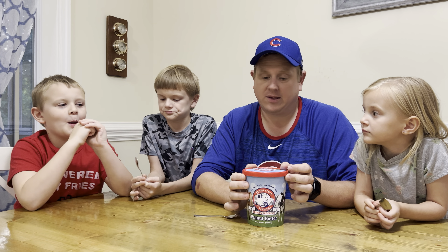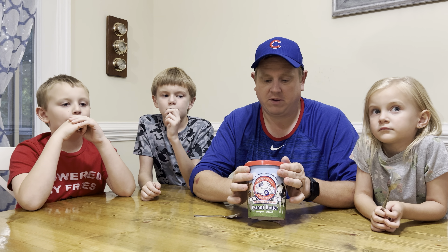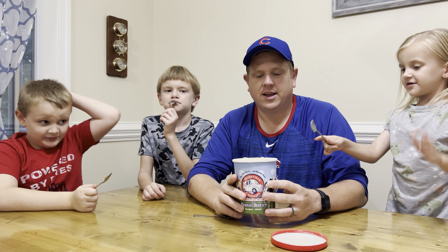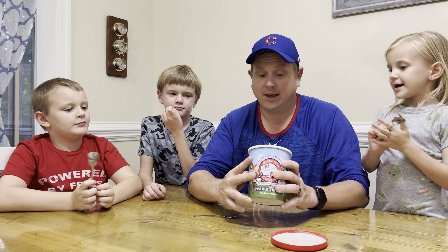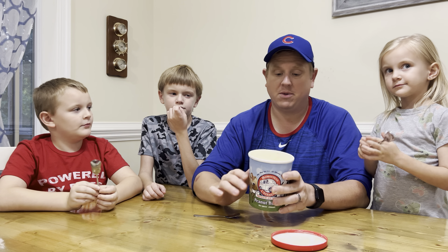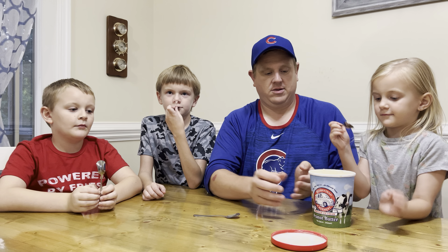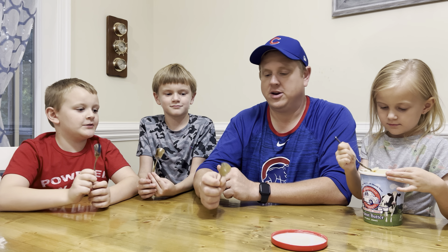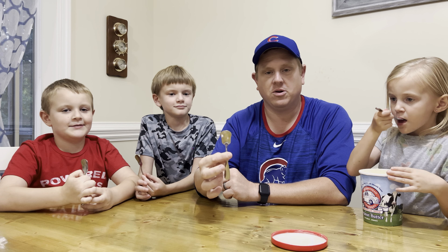This ice cream comes in a quart — I've honestly never seen ice cream in a quart. It's not a half gallon like the big ones at the store, and it's not a pint like the small ones. This one is peanut butter, and we're doing two flavors today. We found these at a local grocery store near us called Lee's Fresh Market, right down in Benson, North Carolina. All they carry is locally grown and local stuff like that, so let's pop it open.